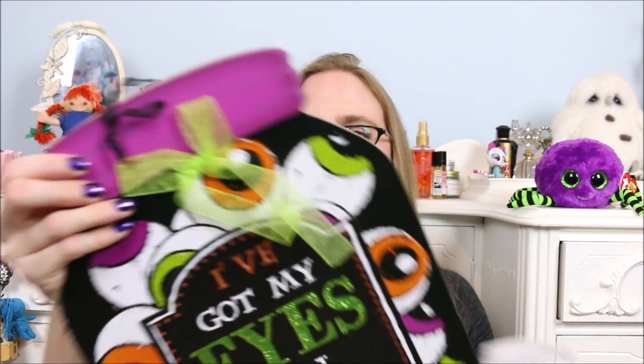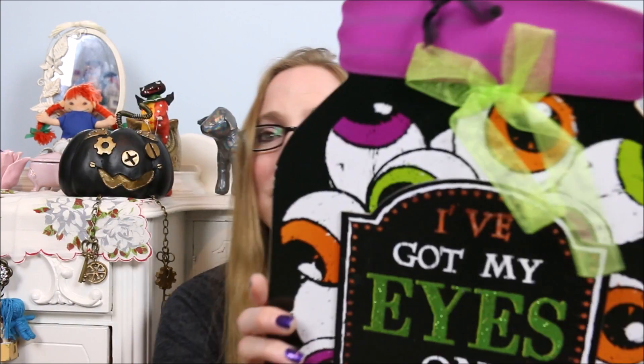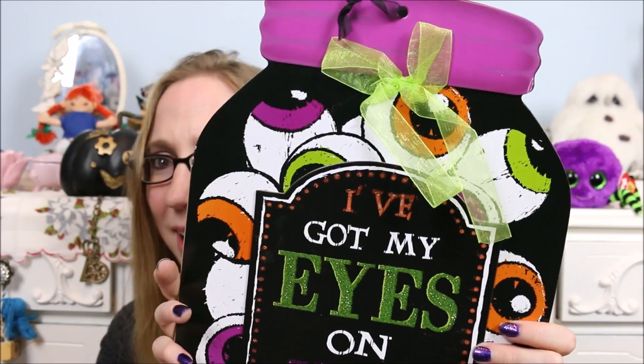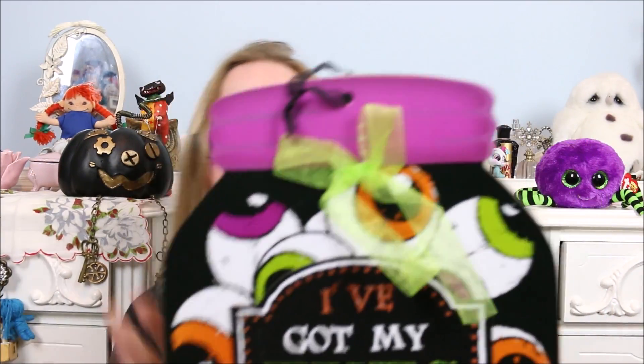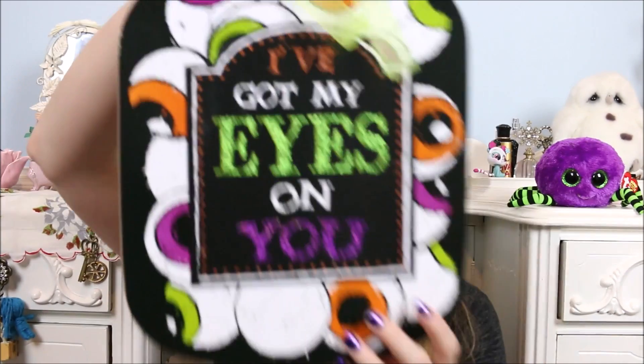There's still more stuff in here! This next item looks like another Halloween decoration — probably from Dollar Tree, but I'm not complaining; this box has definitely been worth the $20. It says 'I've Got My Eyes On You' and it's like a jar of eyeballs — how cute is that?! It has a little ribbon at the top to hang it with. These are all things I don't know if I would have purchased on my own, but having someone pick them for me is pretty cool.